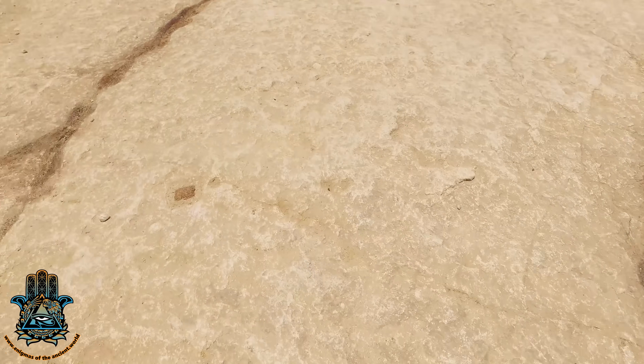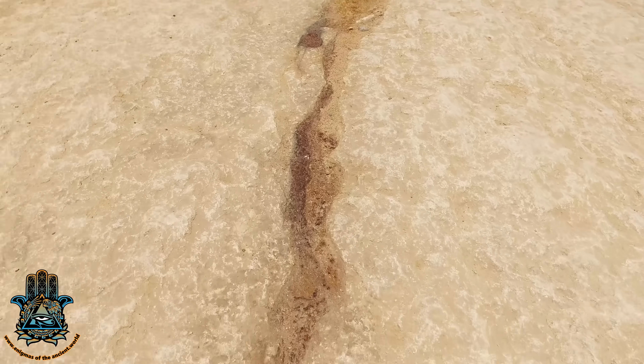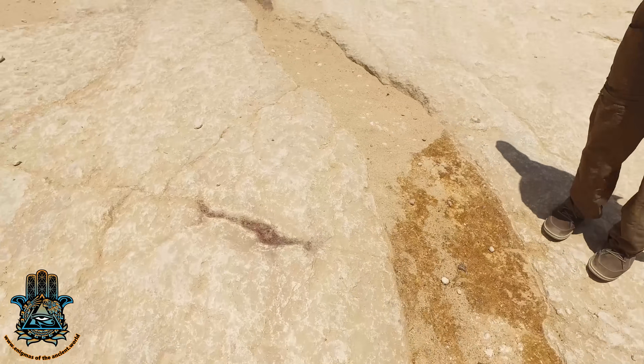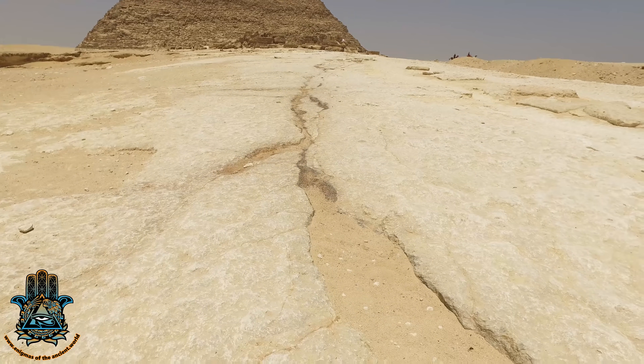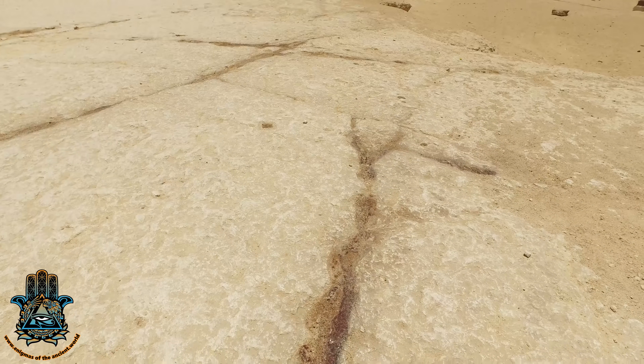So you can follow this around and you just keep finding more of it. You can see the path of it comes right down the causeway pretty much from the second pyramid.